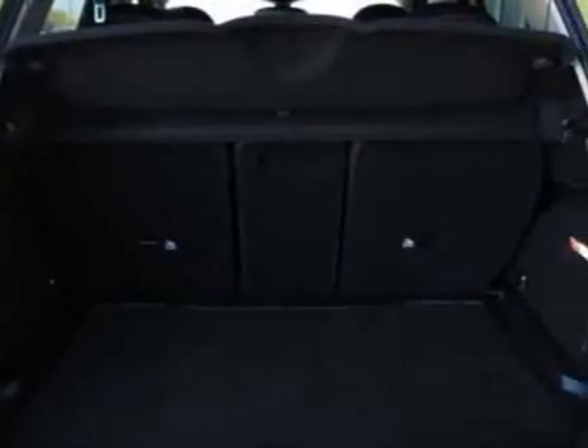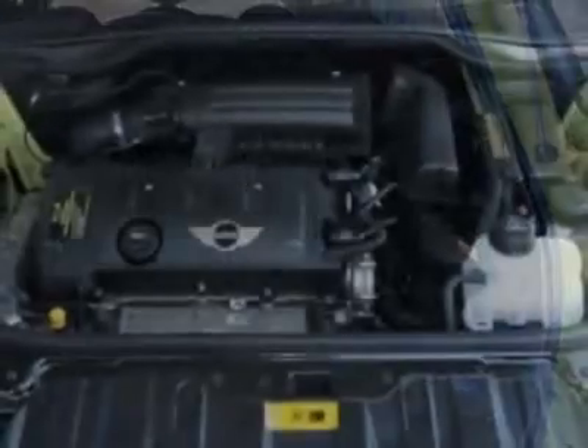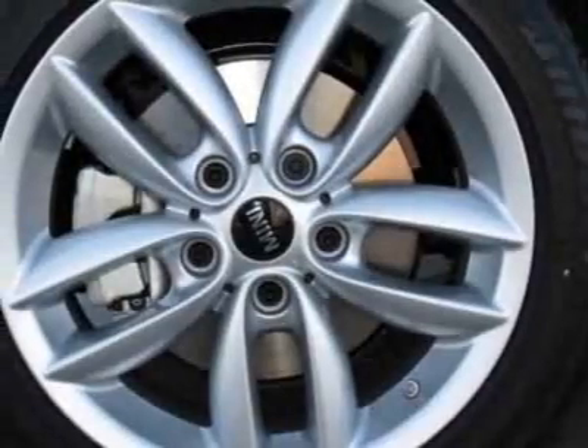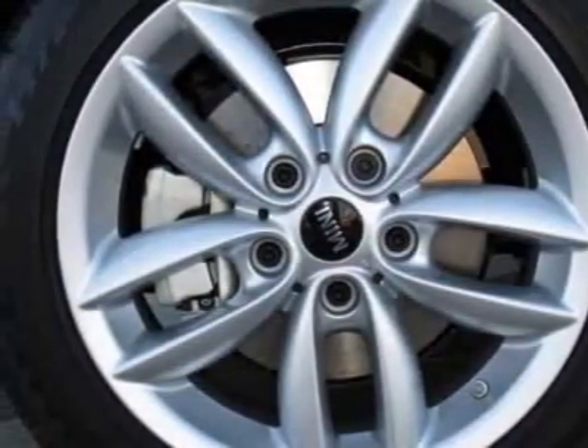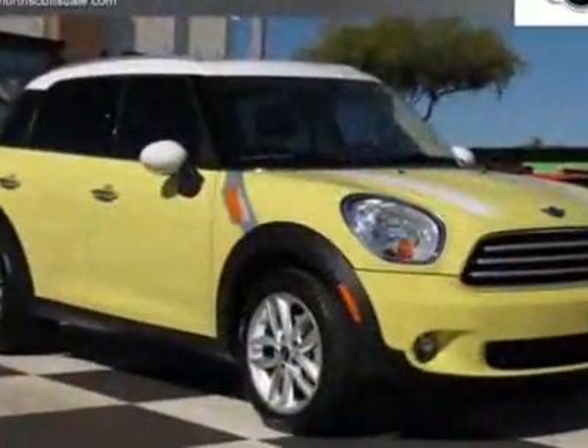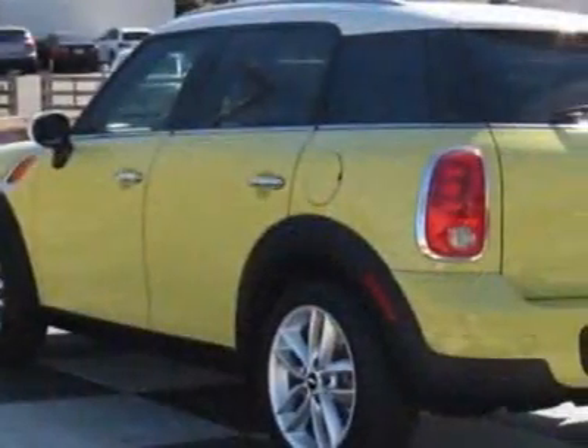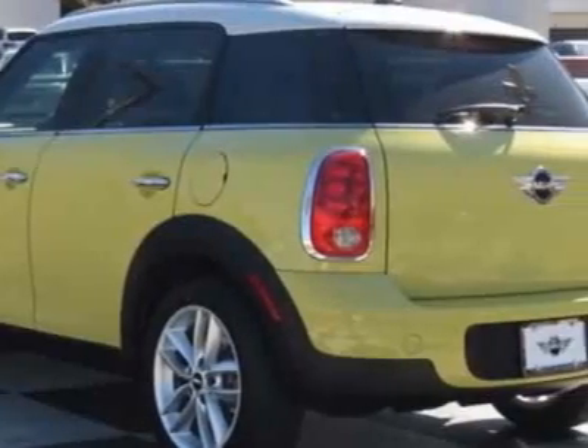Additional options for this vehicle include the standard paint, 6-speed automatic transmission, silver alloy wheels, white bonnet stripes, white top and mirror caps, dual pane panoramic sunroof, center armrest, carbon black color line, carbon black interior color, dark silver interior surface.